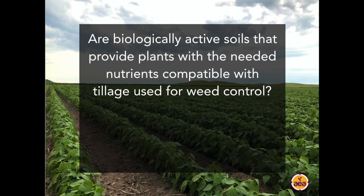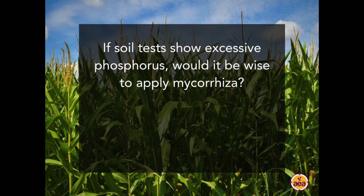Another question: Are biologically active soils that provide plants with all needed nutrients compatible with the tillage often used for weed control in organic or row crop situations? It's challenging. I won't say it's impossible — every time I've observed someone saying something isn't possible, someone successfully does it somewhere — but it is definitely a lot more challenging to accomplish that type of biological activity with tillage. Not impossible, but very difficult.